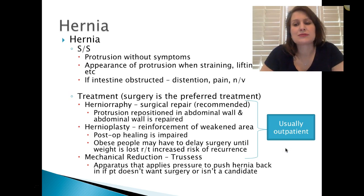Some signs and symptoms of a hernia: protrusion without symptoms, or the appearance of a protrusion when straining, lifting, or doing any kind of heavy activity — maybe just sneezing. If the intestine is obstructed, this can cause distention, pain, nausea, and vomiting.